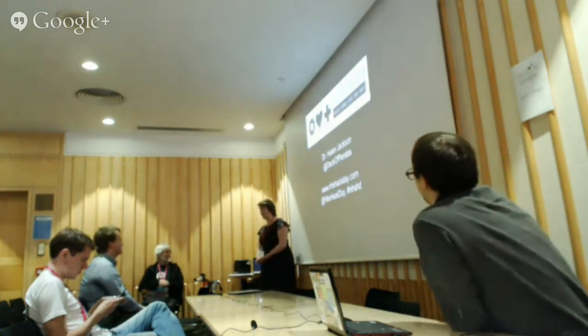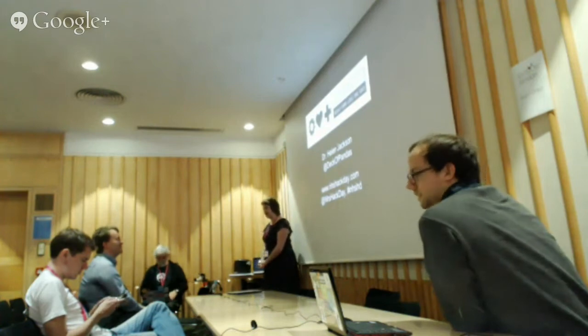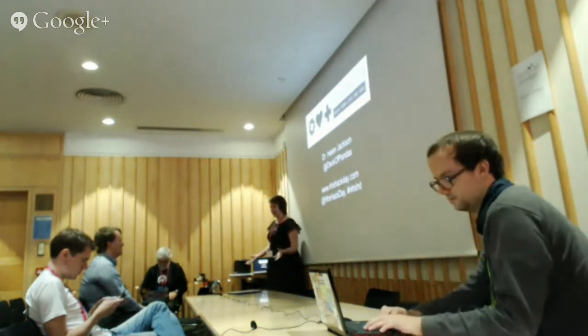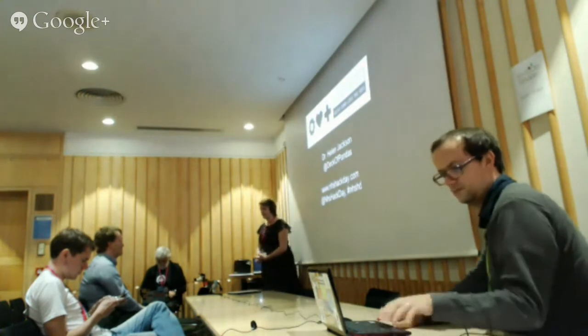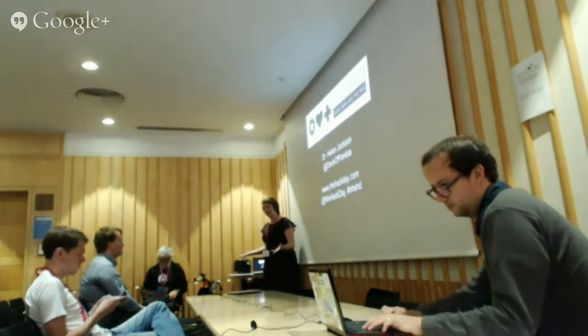Thank you very much, that's really kind, Peter. I'm Helen. I was involved in running NHS Hack Day last weekend. There are regular Hack Day events that have run for a couple of years, but I've only just got on board with the organisation. Can I just check — does everybody in here know what a Hack Day is?